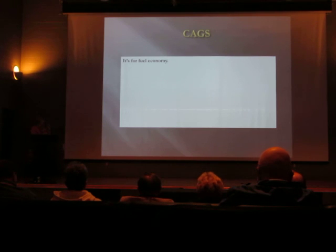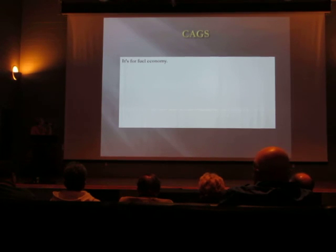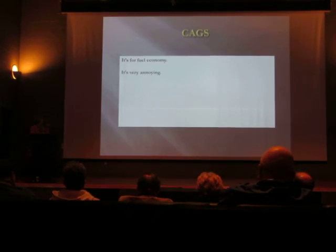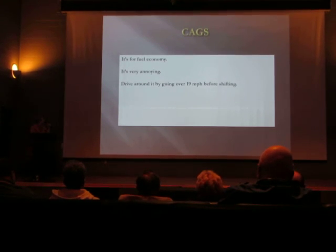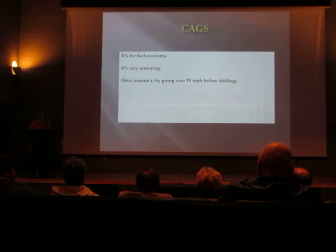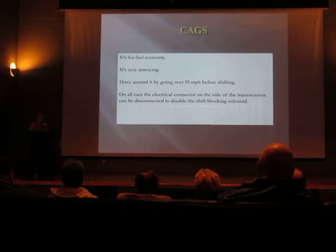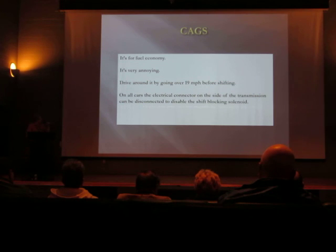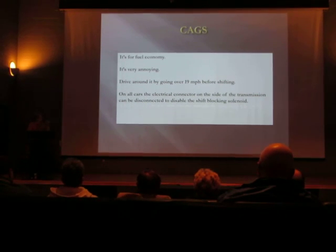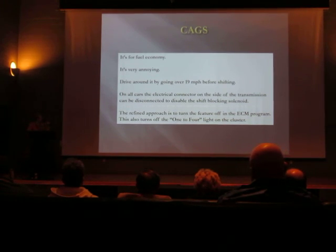Finally, the CAGS feature. GM says it's for fuel economy — they had to do it to make the car legal. You can drive around it on a stock calibration by driving at 19 miles an hour and it'll automatically skip the CAGS. It's super easy to disable by going under the car — there's an electrical connector on the left side of the transmission right in the middle; just unplug it and seal it up so dirt won't get inside. You can also turn it off in the program if you want a more refined approach while keeping the connector hooked up.